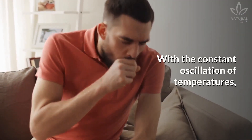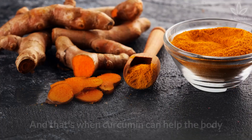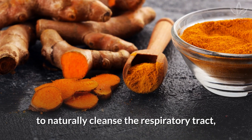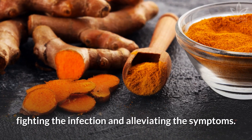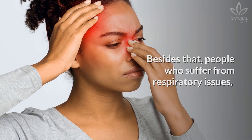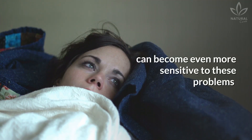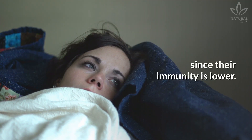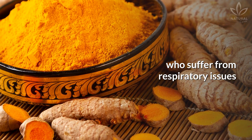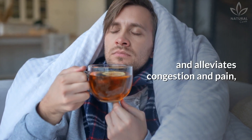With the constant oscillation of temperatures, it is very common for people to catch a cold or flu. And that's when curcumin can help the body to naturally cleanse the respiratory tract, fighting the infection, and alleviating the symptoms. Besides that, people who suffer from respiratory issues such as sinusitis, bronchitis, etc., can become even more sensitive to these problems since their immunity is lower. Curcumin can be very useful for those who suffer from respiratory issues since it inhibits inflammation and alleviates congestion and pain, improving breathing.